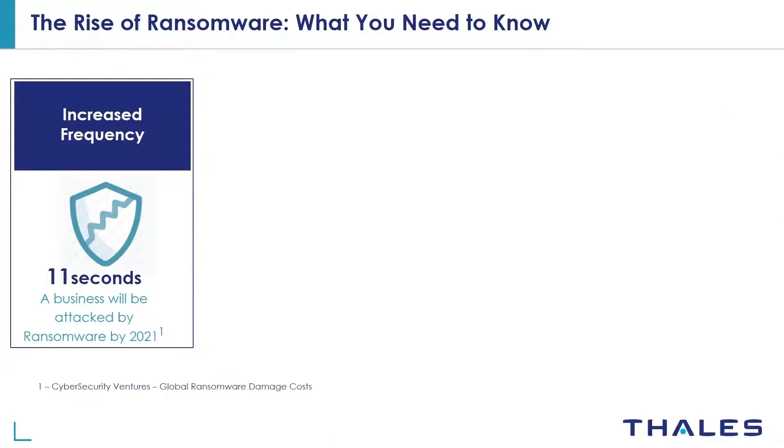Ransomware is a vicious type of malware that cybercriminals use to block companies and individuals from accessing their business-critical files, databases, or entire computer systems until the victim pays a ransom. It's a form of cyber extortion that's growing quickly in scope and in impact. Opinions on the subject are abundant, so let's take a look at some key facts to understand the true cost and frequency of ransomware attacks.